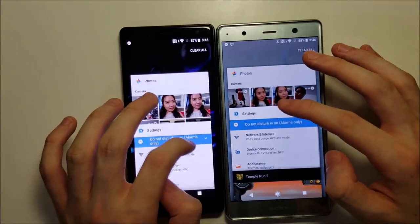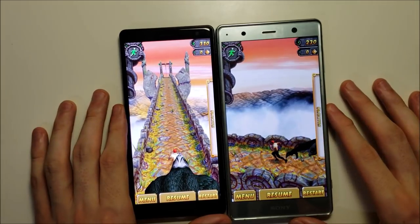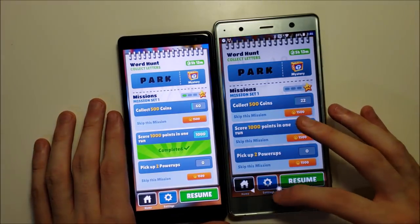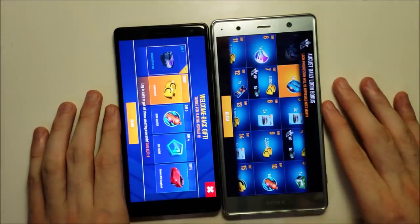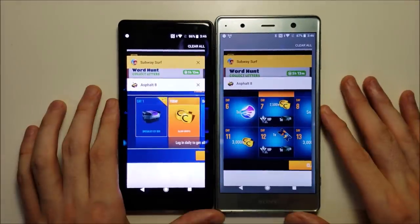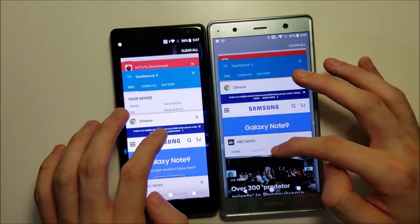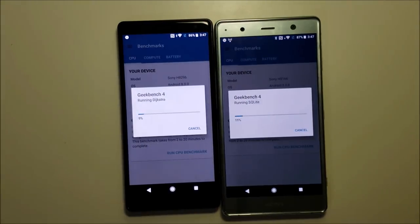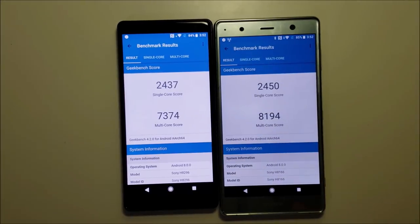Let's cut ahead to some of the gaming. Temple Run 2 — excellent. Subway — ready to play. Asphalt 8 — great job there. Now let's run Geekbench. Advantage for the Premium there.